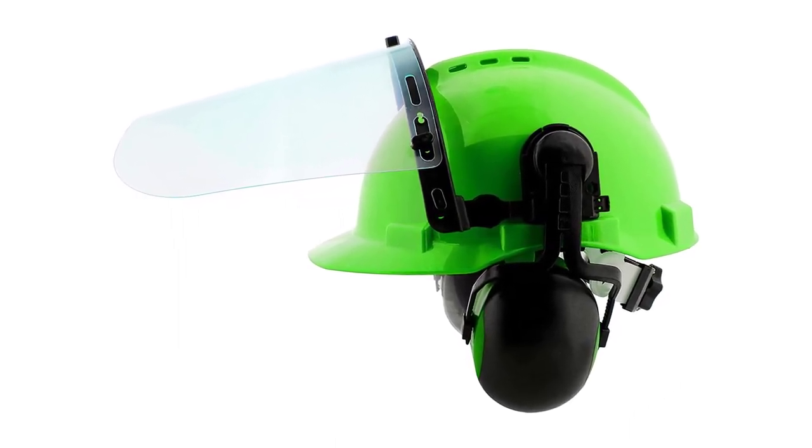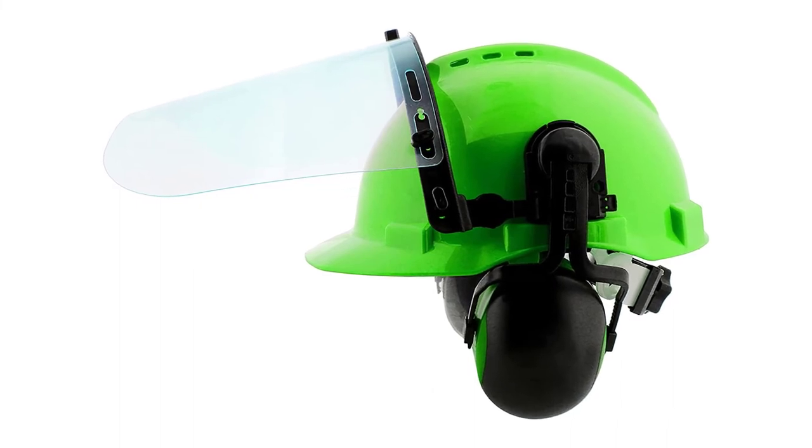The helmet, earmuffs, and face mask all seem flimsy and better suited to light-duty work.